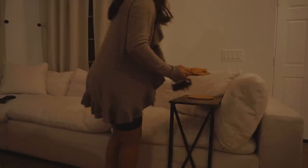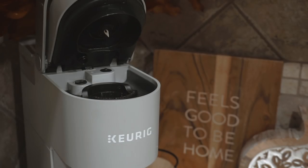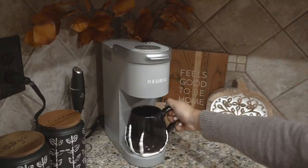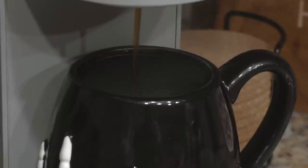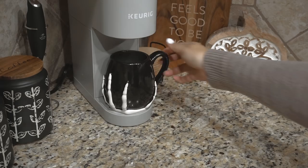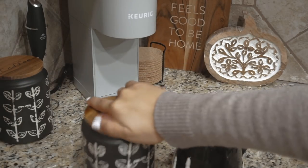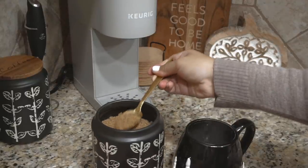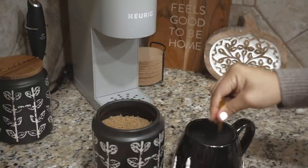I moved everything over to the living room. Mika headed upstairs to play some video games while I relaxed and watched TV. Of course, I needed to make coffee now — I started with a very festive Halloween mug, which I love. This time around I added brown sugar to my coffee, which really made a difference and tasted pretty amazing — can't really tell a difference from normal sugar.